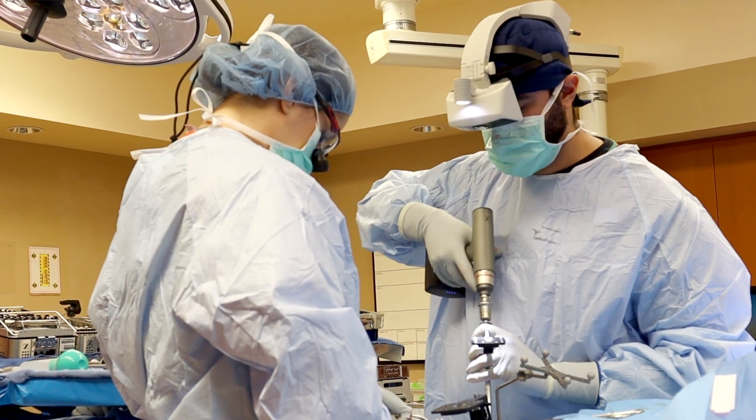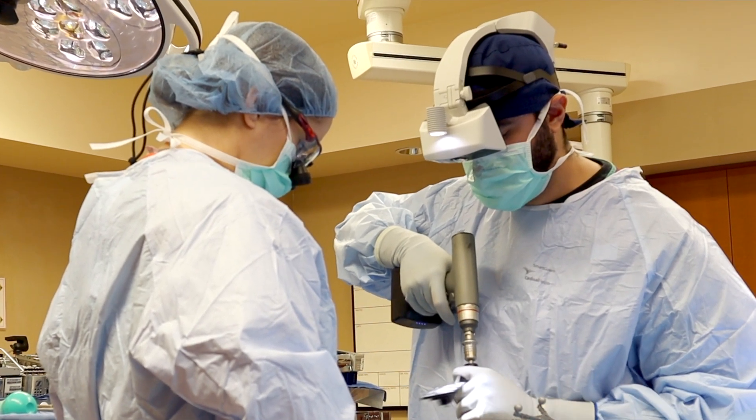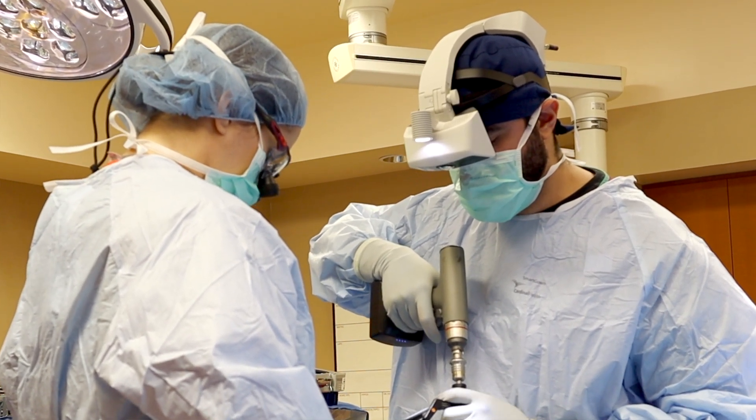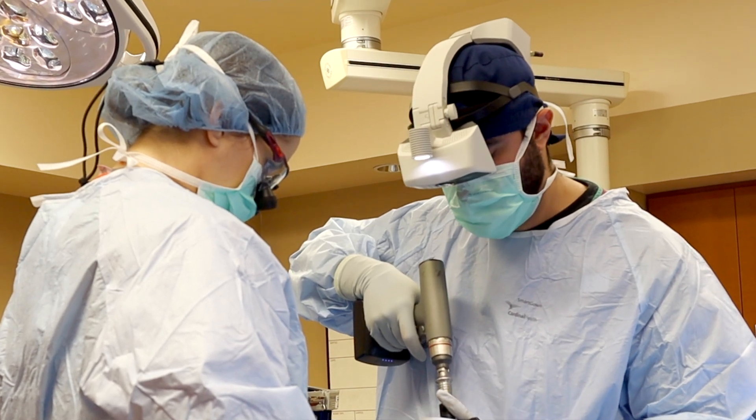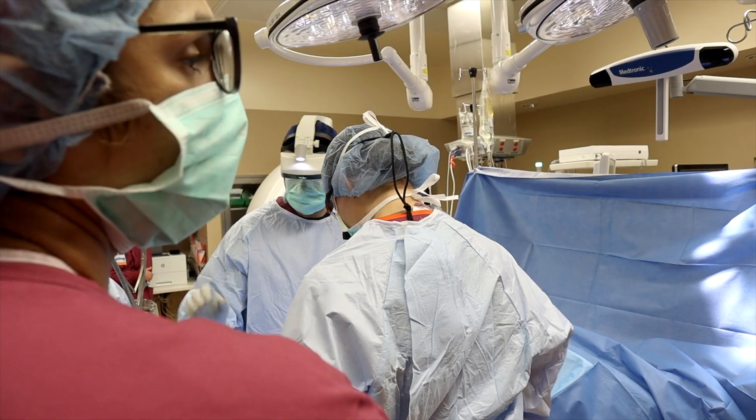Those who qualify for this kind of surgery are those who require spine surgery for placement of instrumentation like screws and rods in the back. Some patients do not qualify because they need a bigger surgery.